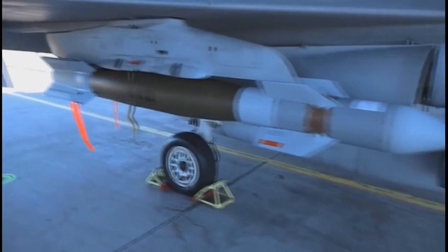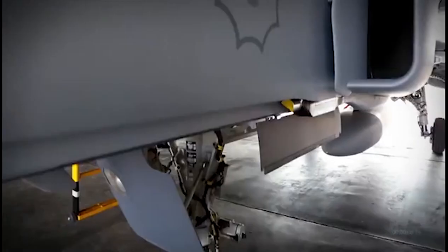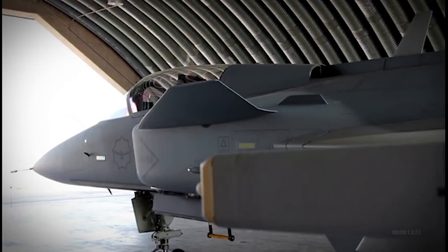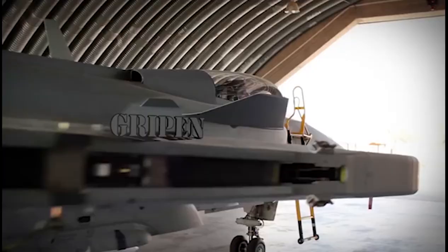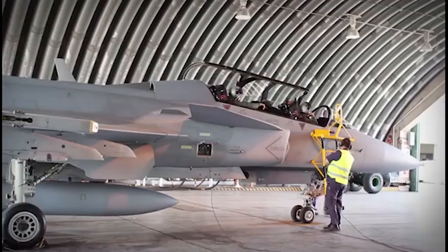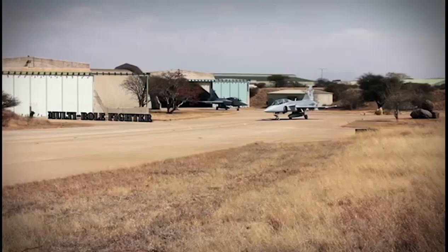Gripen achieves the lowest operating cost of any fighter currently in operational service, accomplished by combining advanced system design, high technology, and modern components. A fully integrated avionic mission system operating on MIL-STD-1553B digital data bus highways provides total sensor fusion, resulting in enhanced combat capability and guaranteeing precision delivery of smart weapons.